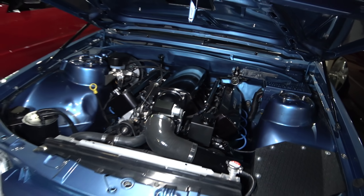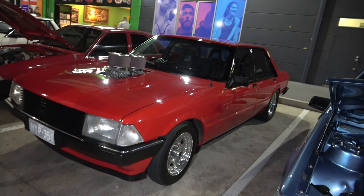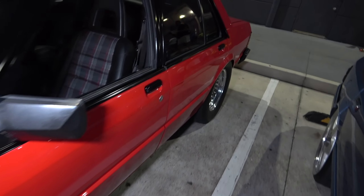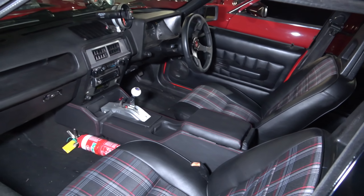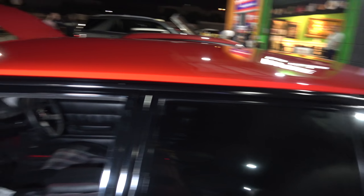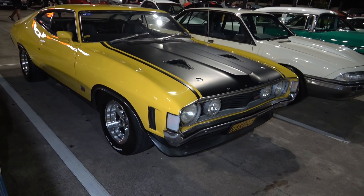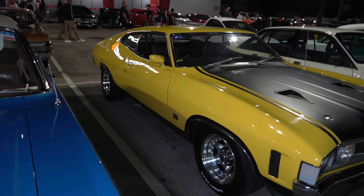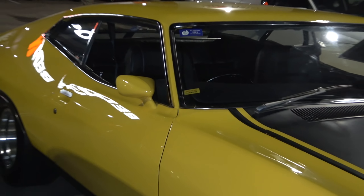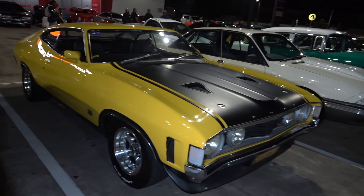Very nice, and I love the interior — look at these seats, check them out. Nice. Very nice VK — check out this engine with the LS engine in it. Sweet. And a crazy XD with the twin Holleys — there's the interior, looking good, and some crazy looking wheels. Very nice.